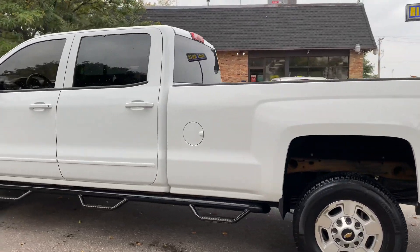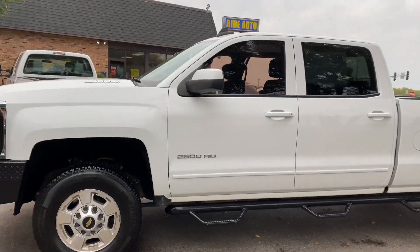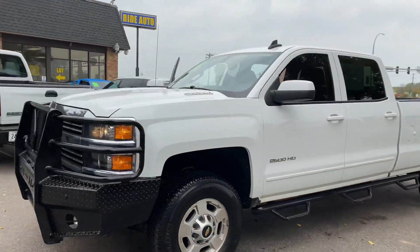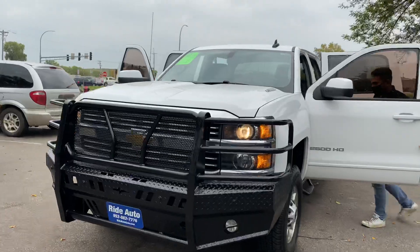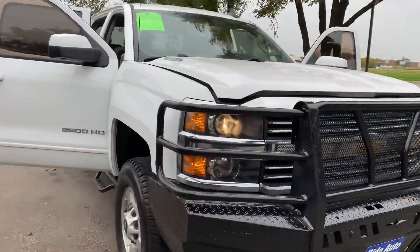This is an LT trim so it's well equipped. It's got the alloy wheels and Michelin tires — we'll get close up to show you. Look at this aggressive look on this truck with the heavy-duty bumpers on the front and back, in addition to the heavy-duty running boards.